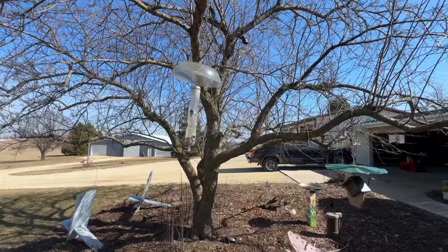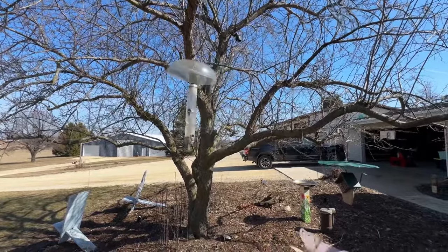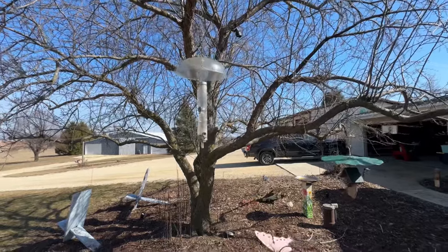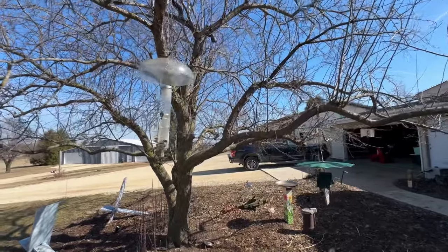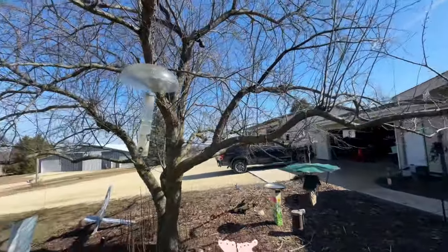Here in Wisconsin we're on the western side of Lake Michigan, and that is considered a major north-south flyway for migrating birds. So I get just an endless variety of birds here. It's great just sitting here and looking out this window and watching the birds feed.